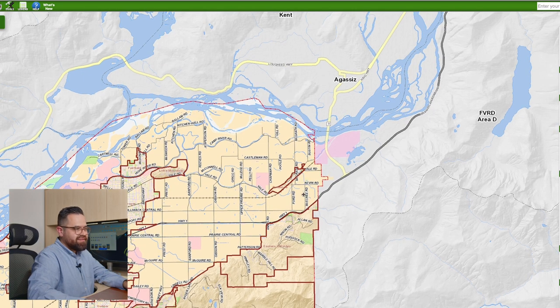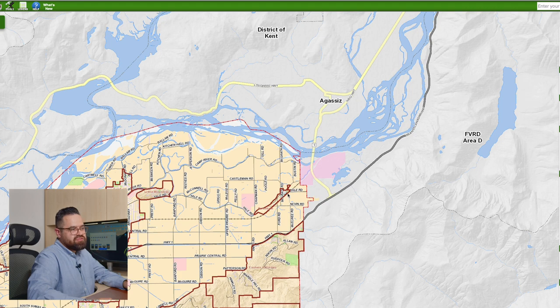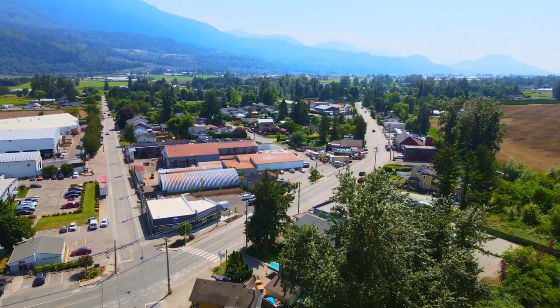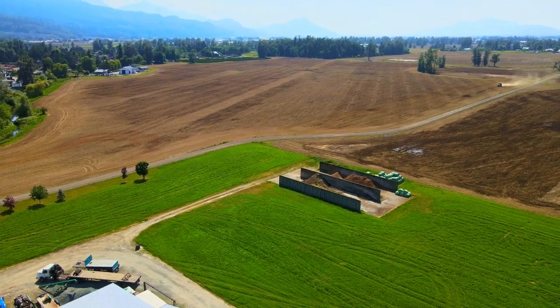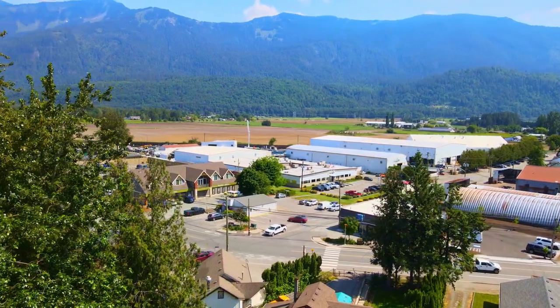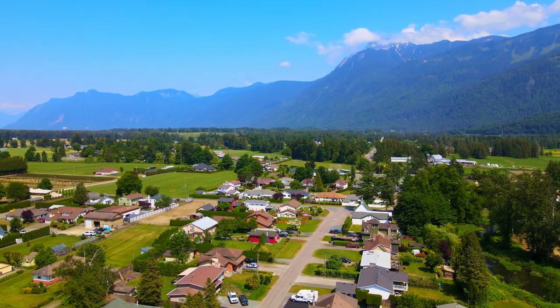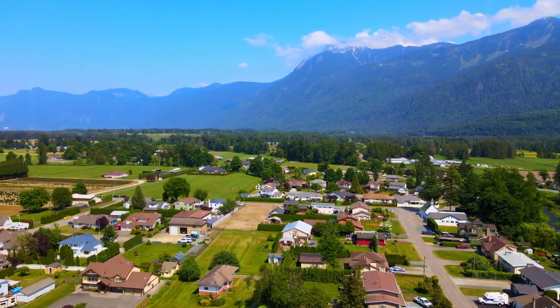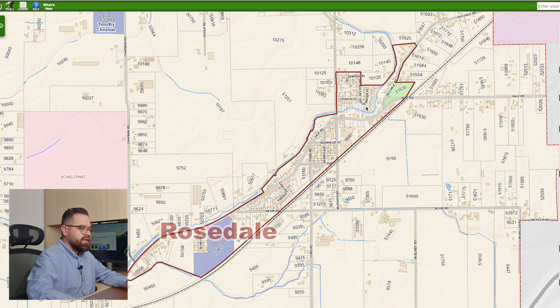Now let's take a look at this little sliver here on the map — this is Rosedale. Rosedale essentially acts like a little community that services all the surrounding farmland. There isn't really too much shopping there, but there is the Rosedale market where farmers go to pick up essential supplies. As far as living in Rosedale, you have older homes with a lot of land. They also just built a new school there, and there are newer upscale developments going up there too.